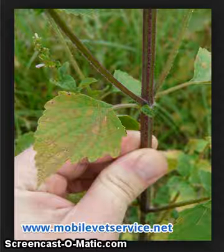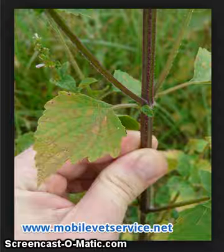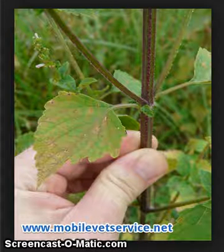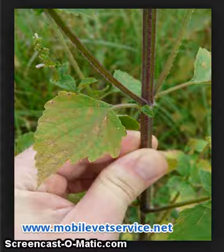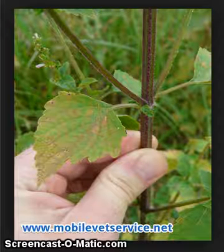They can be anywhere from green to purple in color. Particularly characteristic is the stem — the stem is usually a square shape. It can have flowers on it that are small, white to purple.